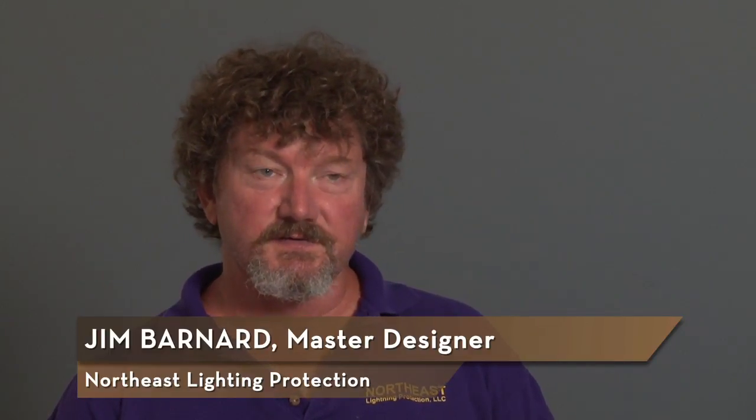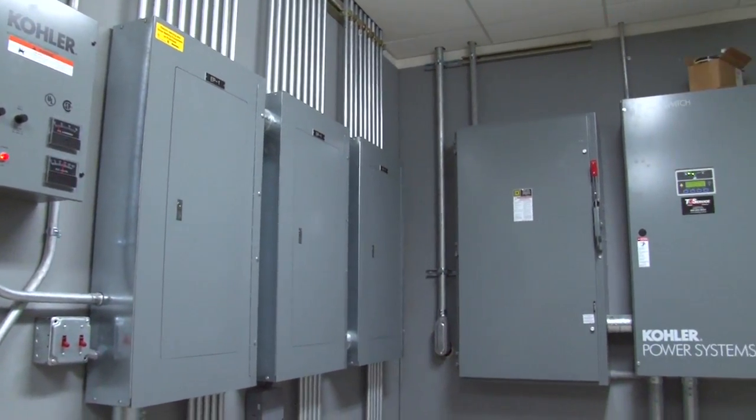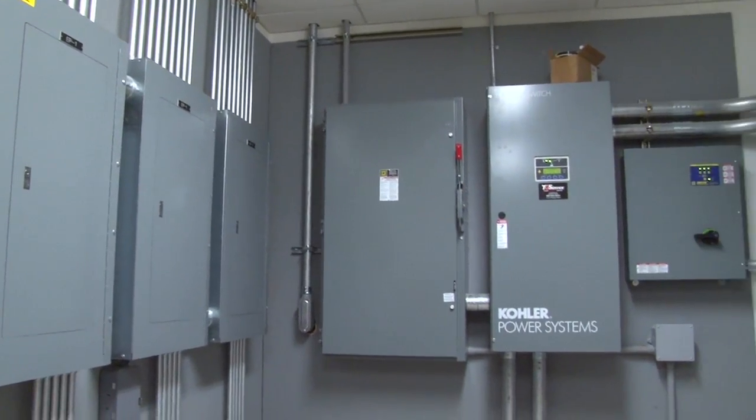Lightning protection certainly isn't part of the knowledge held by electricians or general contractors. Engineers and designers even do not know about proper lightning protection. The National Electric Code maybe addresses it as far as interconnecting to it, but very little else.